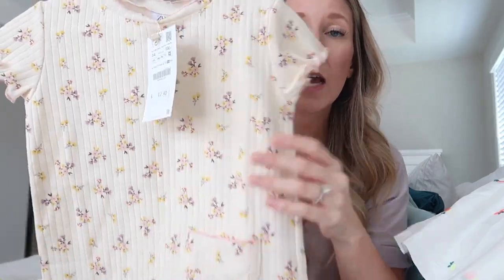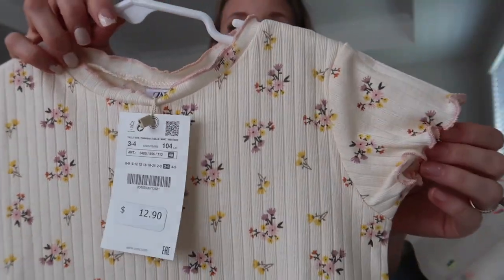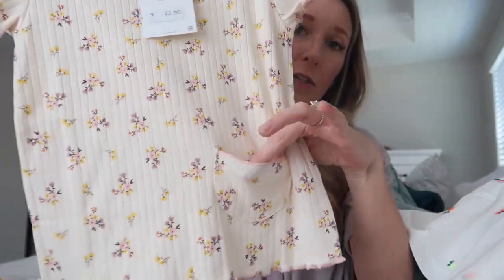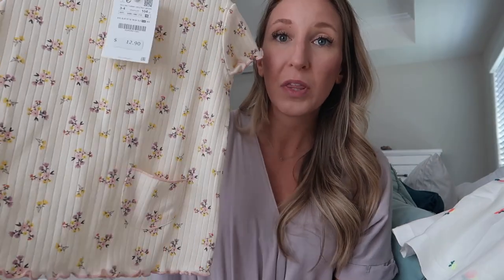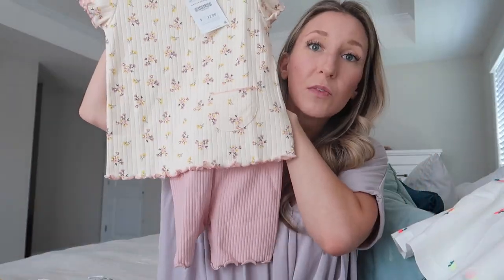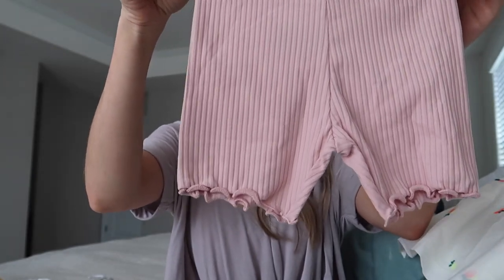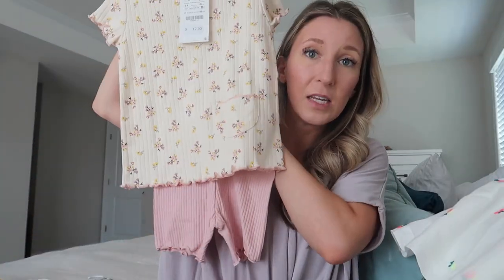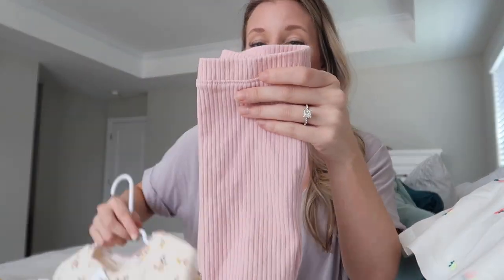The next outfit is a combination of Zara and Old Navy. This top is from Zara — it was $12.90, a yellowy cream color with pretty florals and lettuce detailing on the sleeves and bottom, plus a little pocket. It's a really easy play shirt. Zara runs extremely big, so I'd size down or stick to your true size. To go with it, I snagged these pink ribbed biker shorts from Old Navy with lettuce detailing — they paired perfectly and were really inexpensive.